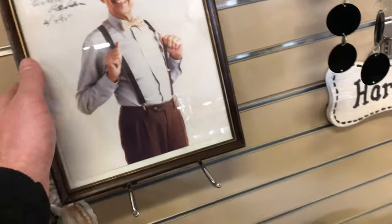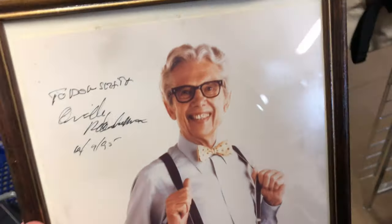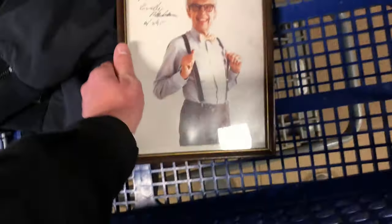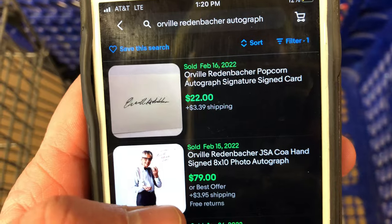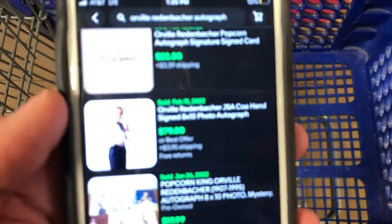That is an autographed picture of Orville Redenbacher, the popcorn guy. It says 'to Don Scott,' I think. I looked it up — these go for about $80. They wanted $3 to $4 in the store. I don't think it being personalized to someone else will matter that much. If I can get $60 for it, that is definitely worthwhile — it's a $4 pickup.